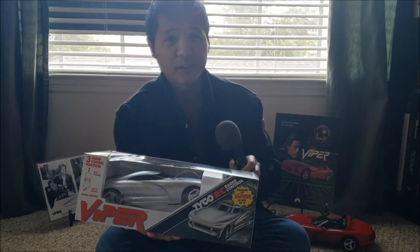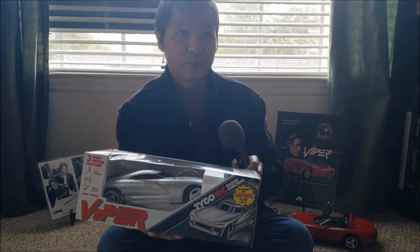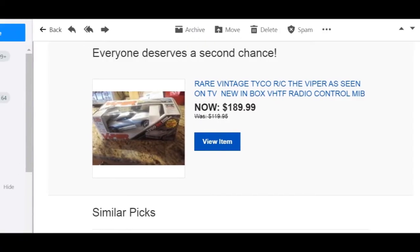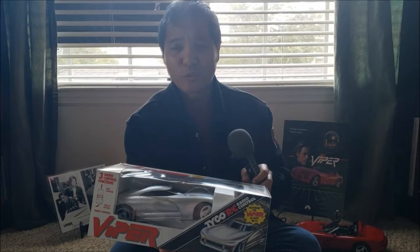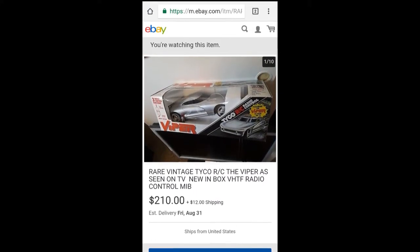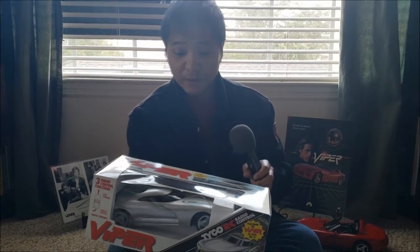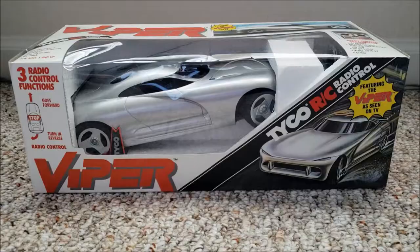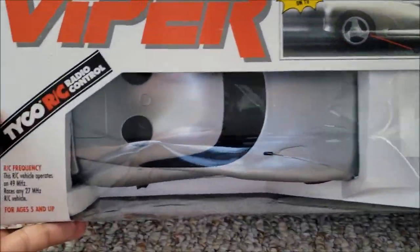I saw another guy selling it stateside — at first he had it for $119, then he upped it to $120, then $189, then $220. It's like, why are you making the price higher? People take advantage of the fact that it's so hard to get now. Anyway, fast forward to the present and I got this one — not really cheap, but cheaper compared to what those guys were selling it for. I got the impression the seller was pretty young and just wanted to sell some stuff off.